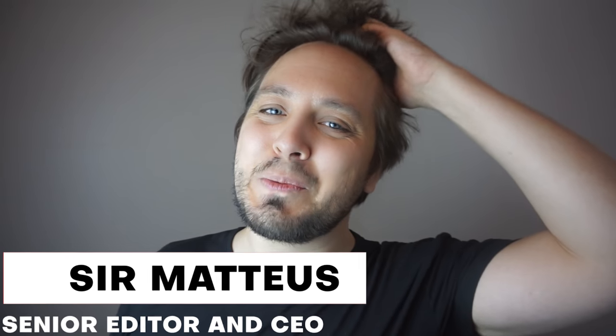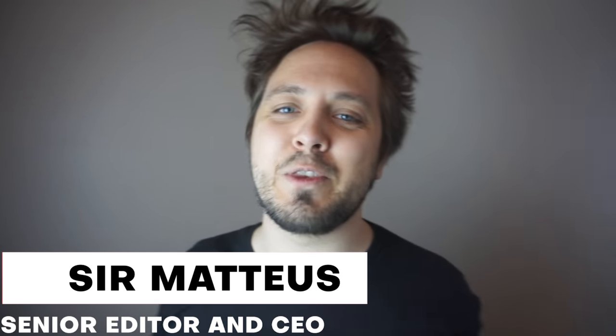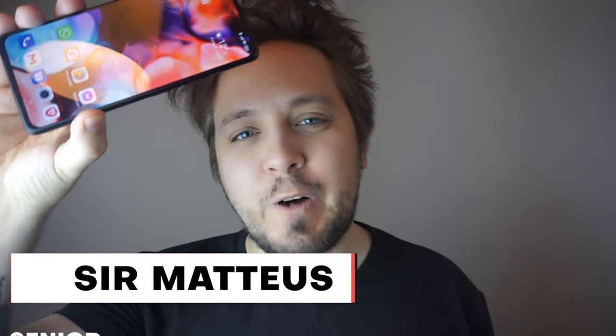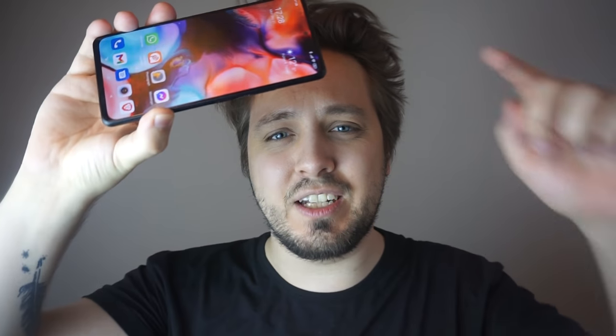Hey tech crew, this is your boy Sir Mateus back again with another phone review. This time we're talking about the Blue Note 5 SK Samurai Concord Elite Taffy Edition — the phone this year. But can it beat the Samurai Samsung Tribunal, which is also the phone this year? There's lots to discuss, lots to get into, so come on.